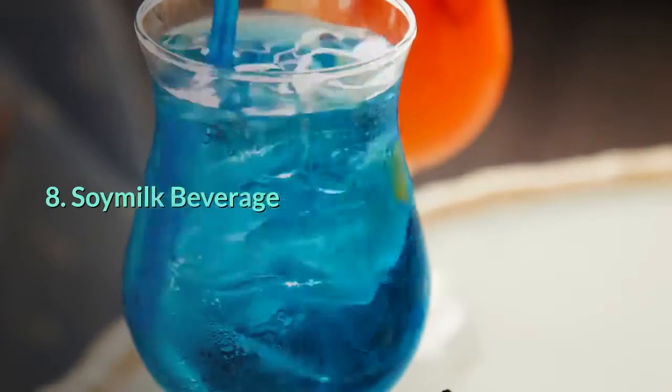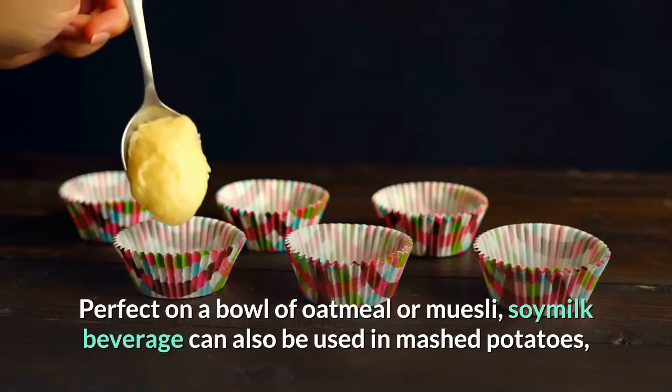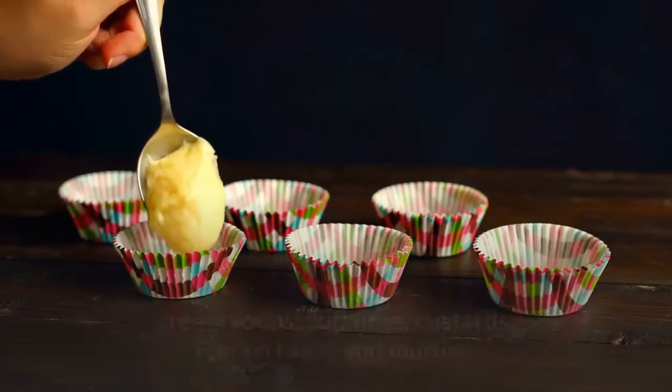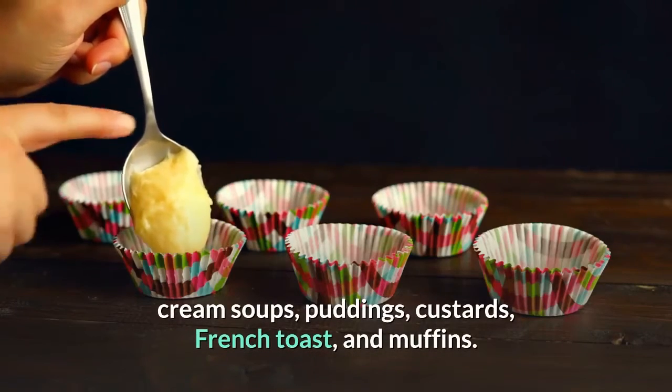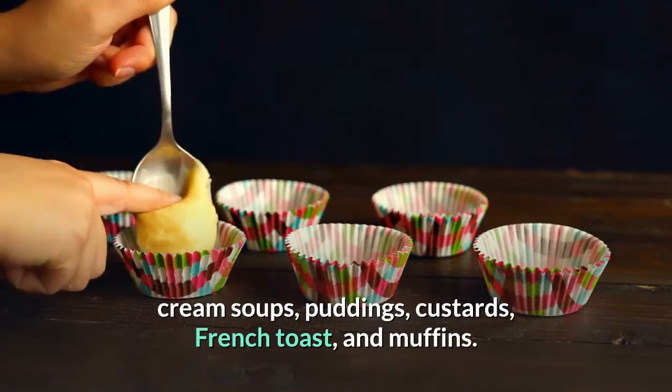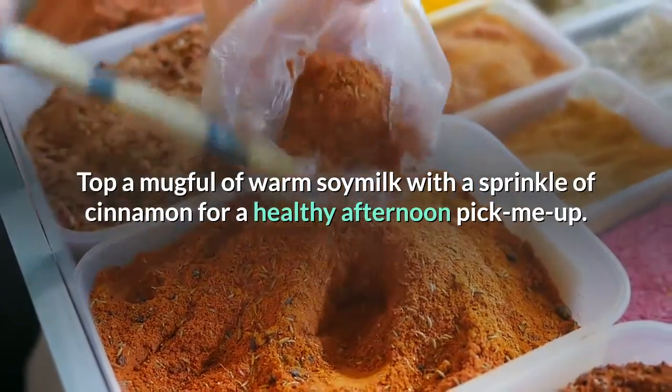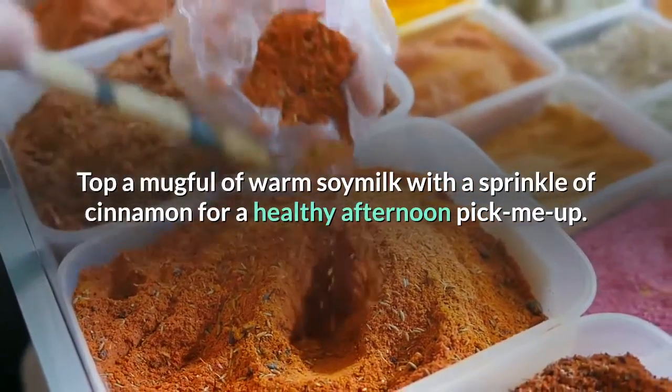8. Soy milk beverage. Perfect on a bowl of oatmeal or muesli, soy milk can also be used in mashed potatoes, cream soups, puddings, custard, French toast, and muffins. Top a mug of warm soy milk with a sprinkle of cinnamon for a healthy afternoon pick-me-up.